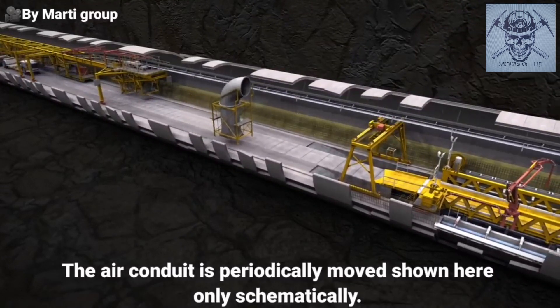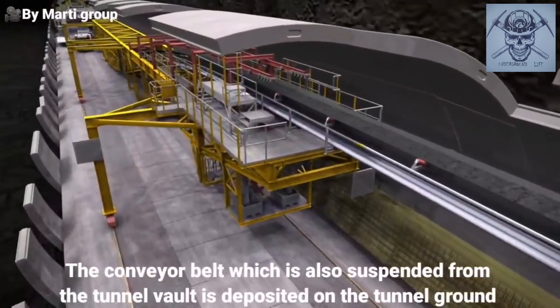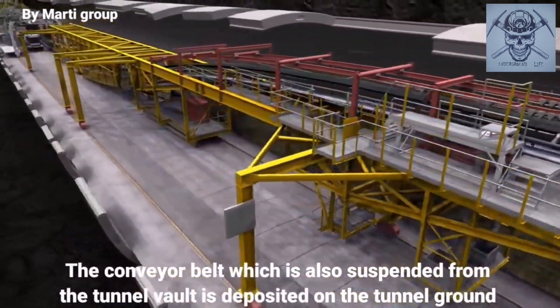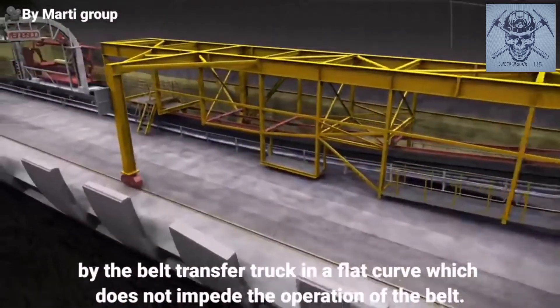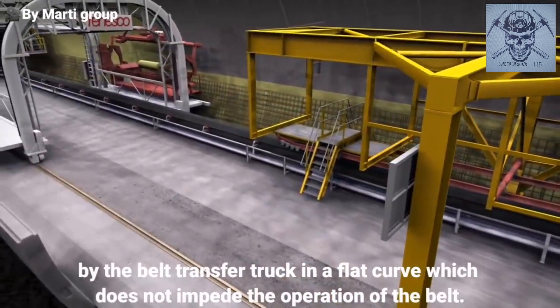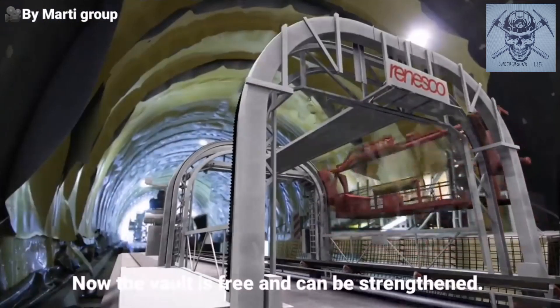The tunnel ventilation runs via the service gallery and the ventilating air conduits suspended on the vault. The air conduit is periodically moved. The conveyor belt, which is also suspended from the tunnel vault, is deposited on the tunnel ground by the belt transfer truck in a flat curve, which does not impede the operation of the belt. Now the vault is free and can be strengthened.